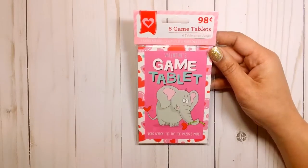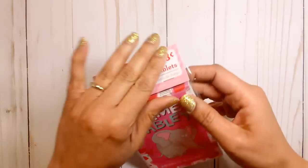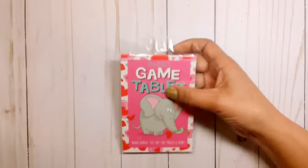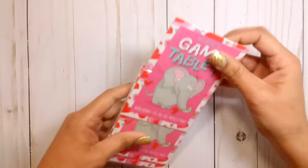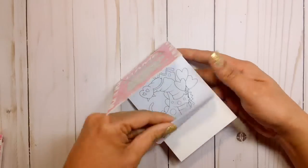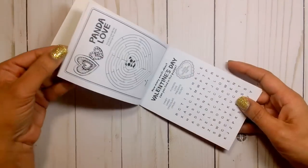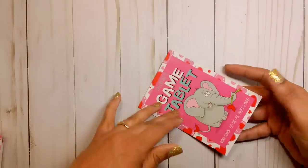And then I picked up these game tablets — these were 98 cents for six. I just thought this would be cute to add. I'm just going to open it to see what they look like. They are all the same, so I just wanted something fun to add to the little loaded bags that I plan on making, just something a little bit different. Okay, I think that's it from Walmart — that is my Walmart haul. Like I said, I didn't get much.